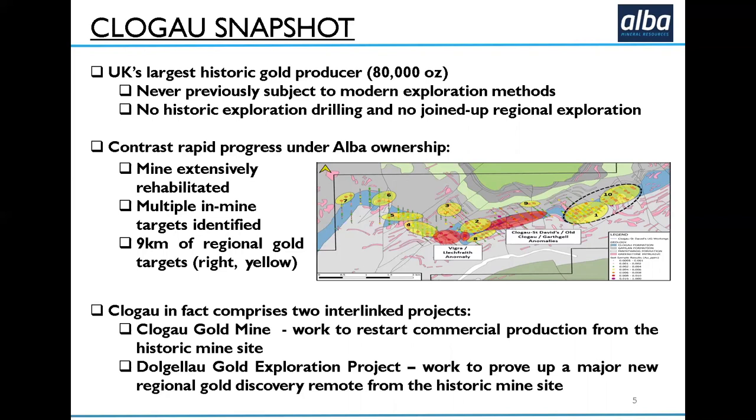You should think of ClogEye really as two interlinked projects. One is the ClogEye gold mine itself, where we're trying to restart production. The other is a gold exploration project over the Dolgellau gold belt, which is several miles long and where we've done a significant amount of work, but there's still a lot of prospectivity remaining over the gold belt.